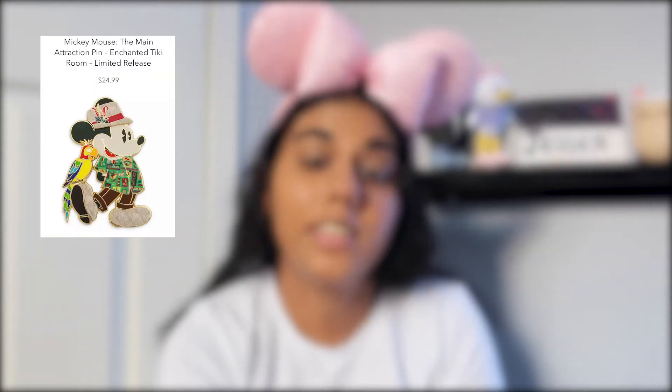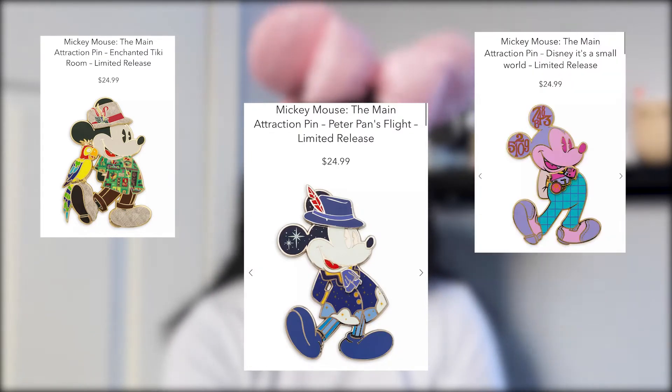Now the Mickey Mouse Main Attraction pins. I am not a huge Mickey Mouse Main Attraction fan — I don't find the items cute. The ones I'm showing are from the Enchanted Tiki Room, Peter Pan's Flight, and It's a Small World. I will 100% pass on these. They're just not cute, and if I'm going to get a Mickey pin I want a classic Mickey pin — not a mashup between Mickey and different movies or rides.